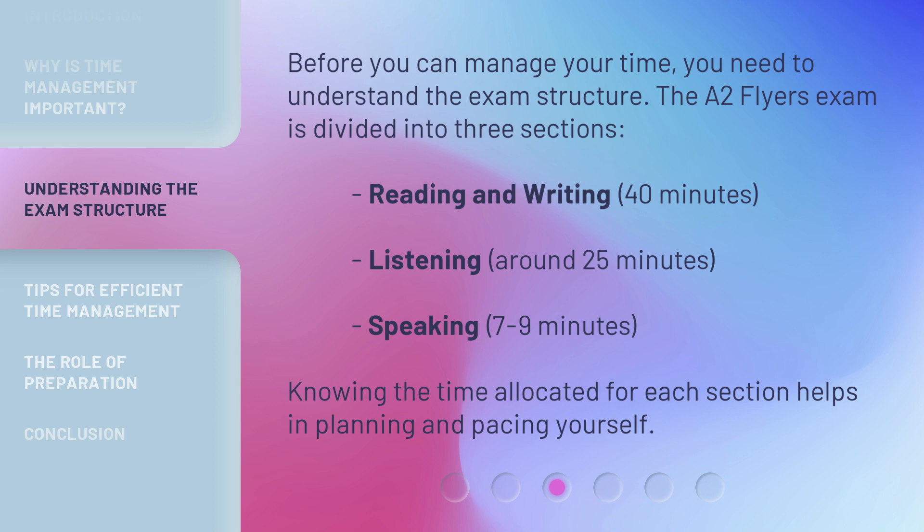Before you can manage your time, you need to understand the exam structure. The A2 Flyers Exam is divided into three sections: Reading and Writing — 40 minutes; Listening — around 25 minutes; Speaking — 7 to 9 minutes. Knowing the time allocated for each section helps in planning and pacing yourself.